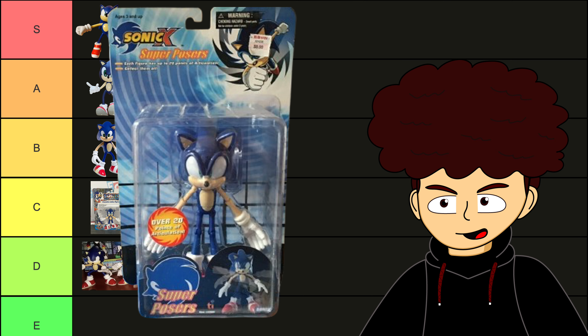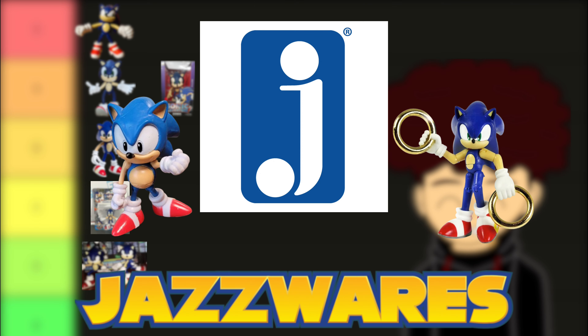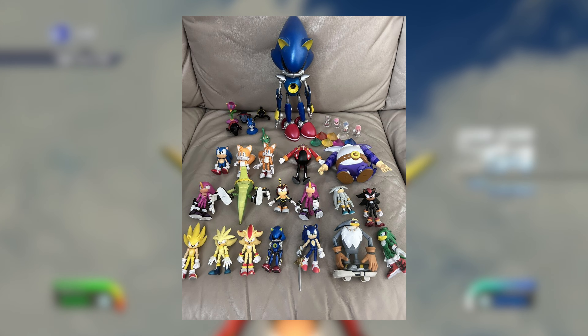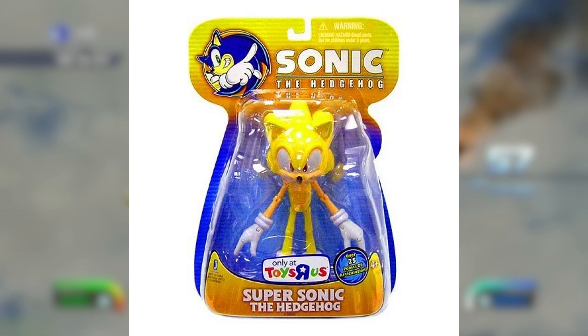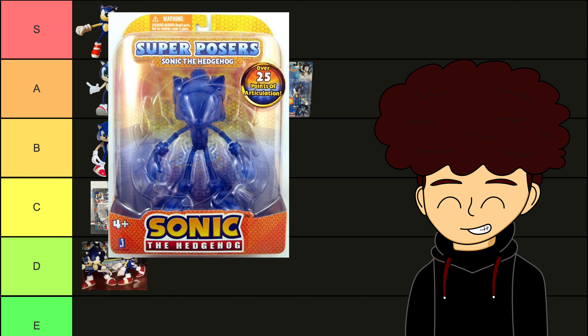The Sonic Superposer — I was really fighting the urge to put this in S-tier. It's the first version of the Superposer, but I couldn't do it when there are companies like — oh yes, Jazzwares. They've had their fair share of figures. Starting with the Super Sonic Superposer, which is just a recolored Sonic — C-tier. Translucent Sonic Superposer — I know I said I'm not going to include figures like this, but S-tier.